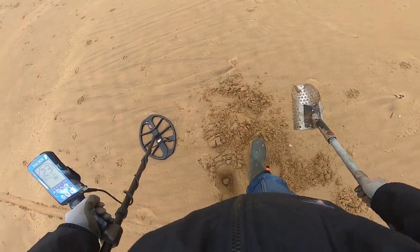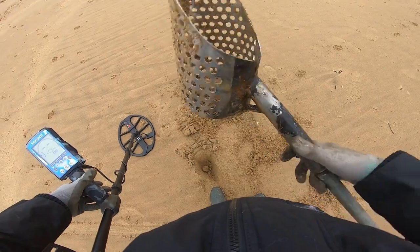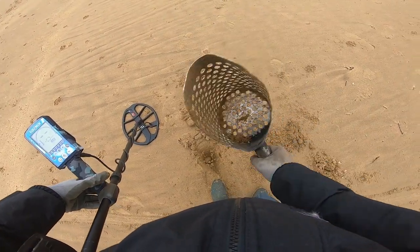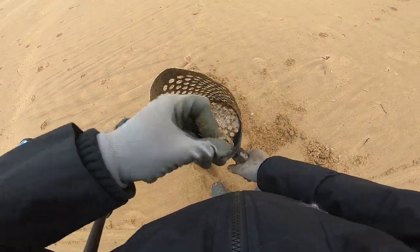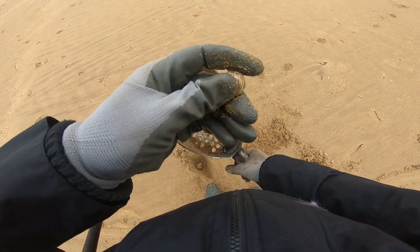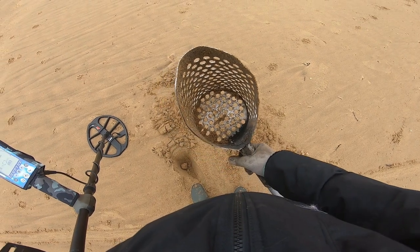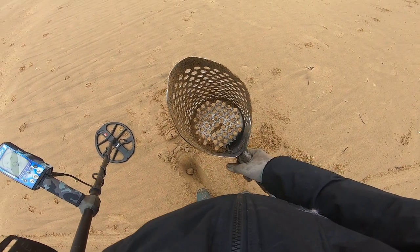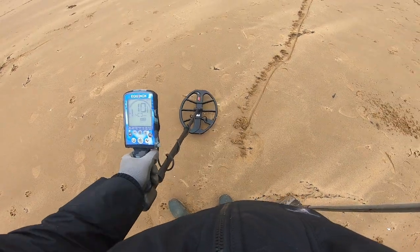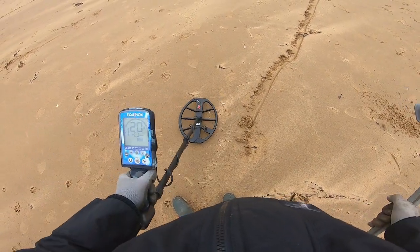I can see it, and it's what I thought it was going to be. A round pound - well, almost round. £1.10 in... how long have I been here? 15 minutes. I'm going to dig it anyway, just because I've not been out for - it's got to be six months, five months.